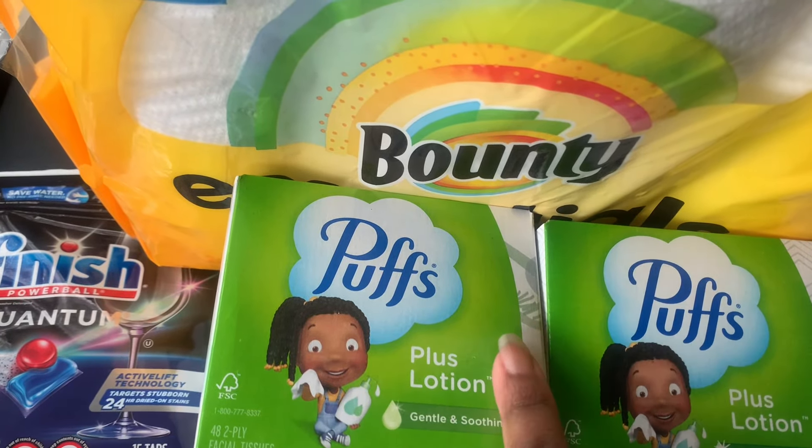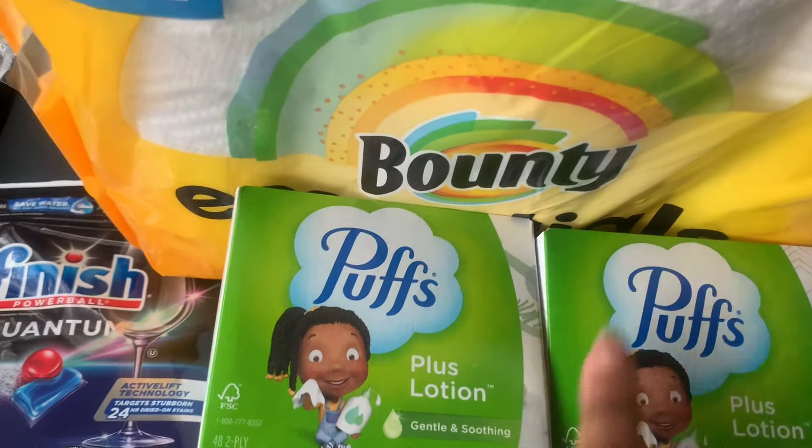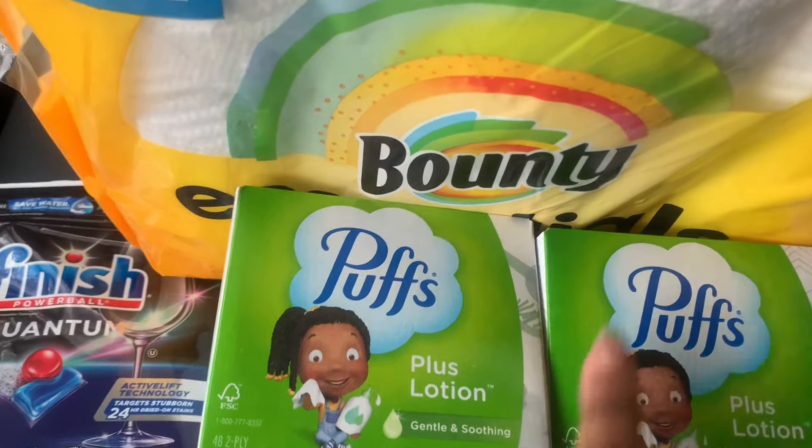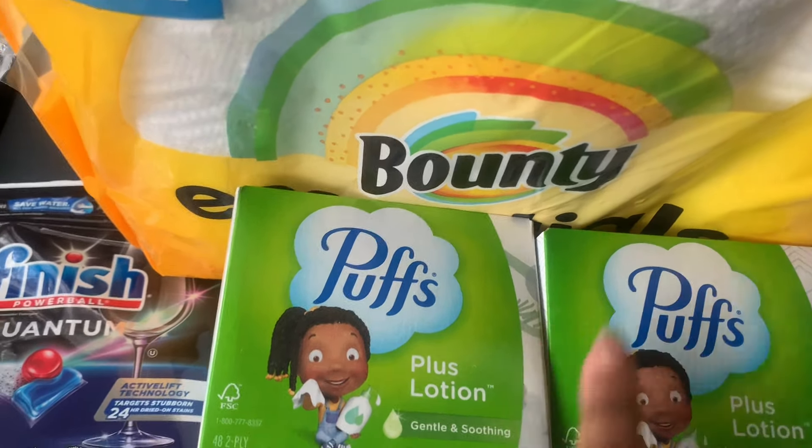Back to the haul — we did really good today. My goal was not to go over $17 because that's how much I had in coupons. When she rang everything up, the Puffs ended up being cheaper than marked on the shelf — it was marked for $2.49 but rang up for $2.29 — so that threw my numbers off a little and I had to grab something for a little over a dollar.